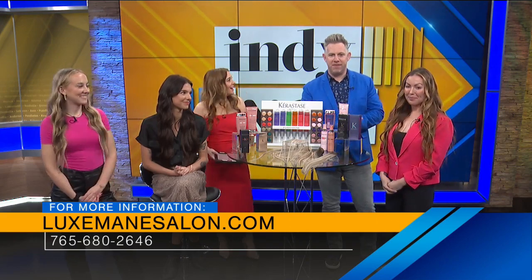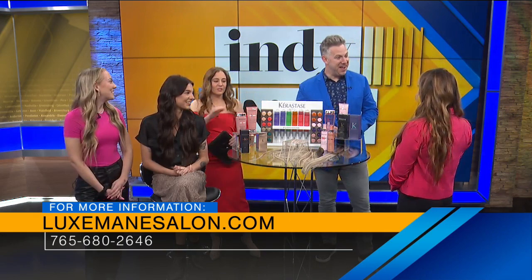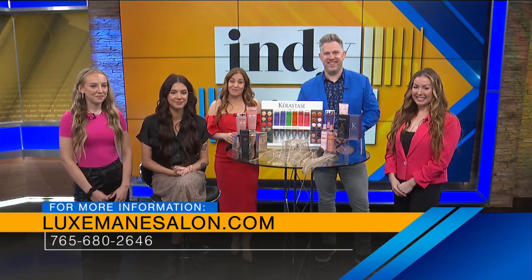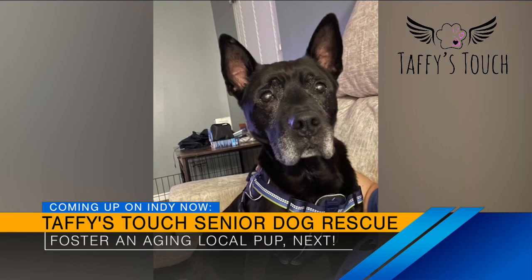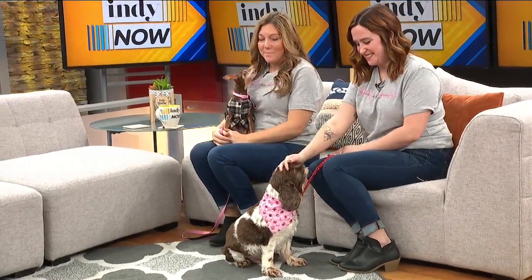Love it. Go to luxmainsalon.com or give that number a call on the screen. Ladies, thanks so much for coming today. Thank you so much. We have all that information on our website too if you want to check out that event. Still to come, we're going to introduce you to a senior dog rescue in Greenwood — ask the founder how you can help a sweet aging pup in our community find its forever home. Stick around, friends, we'll be right back.